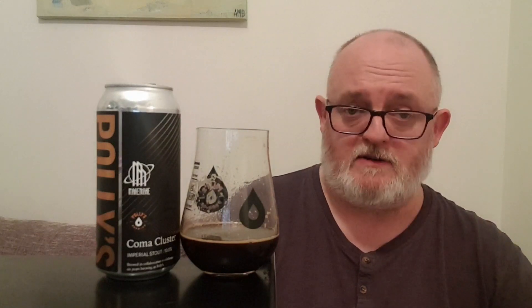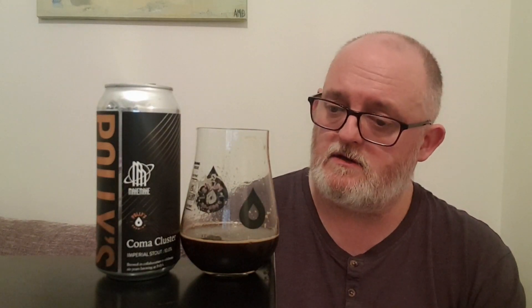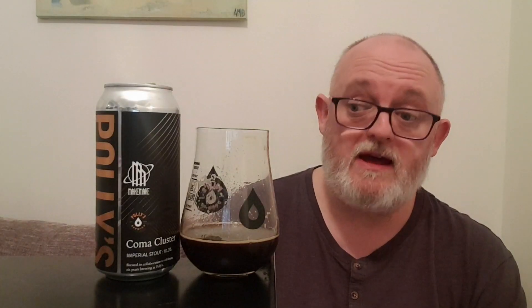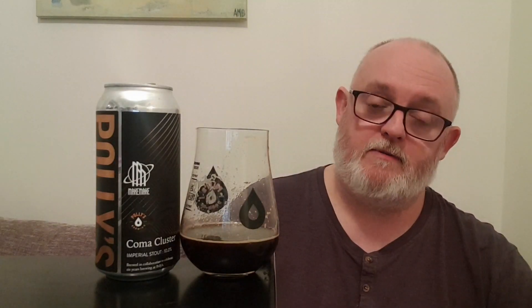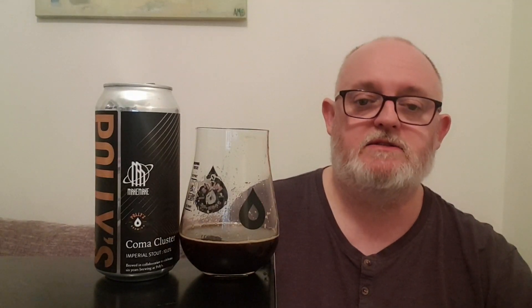So let's wrap this review up. This is Polly's 6th birthday collaboration with Macca Macca — this is the Coma Cluster Imperial Stout at 10%. Do I like it? Yes. Will I buy it again? Yes. Would I recommend it to friends without a shadow of a doubt? It's delicious, it really is — it's great.